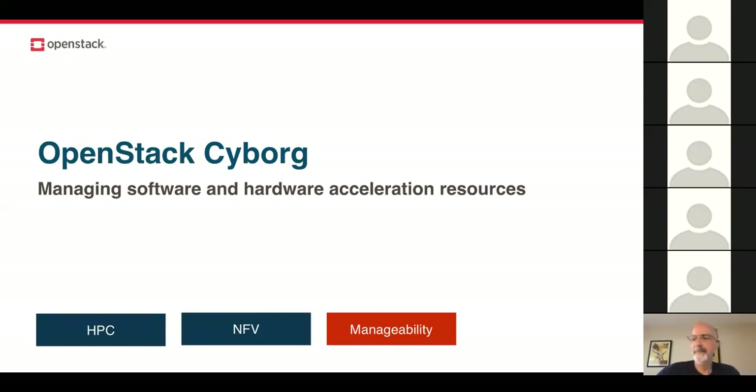Cyborg is another new project for Queens — a general management framework for managing software and hardware accelerators. An accelerator refers to any resource used to get more efficiency than a standard CPU, including GPUs. For hardware and software accelerators, we're talking about things like crypto cards, GPUs, and DPDK. Particularly for telcos and NFV workloads, acceleration has become a necessity rather than an option. Cyborg helps operators list, identify, and discover those accelerators, attach and detach them to instances, and install or uninstall drivers. It can be used standalone or in conjunction with Nova or Ironic.